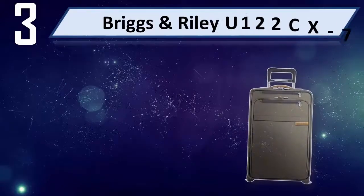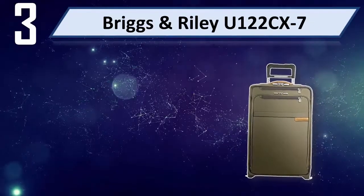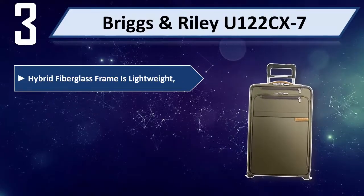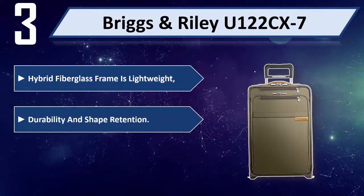Number 3: Briggs & Riley U122CX7. Hybrid fiberglass frame is lightweight with durability and shape retention.